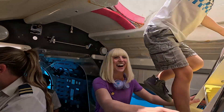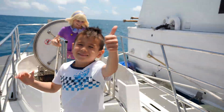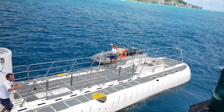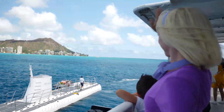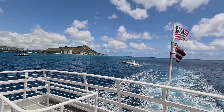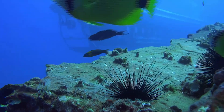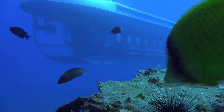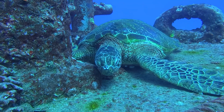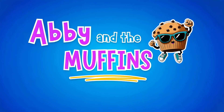Back on the surface — please don't forget, we have to protect all the amazing friends we've met! This is where adventure begins! We're Abby and the Muffins!